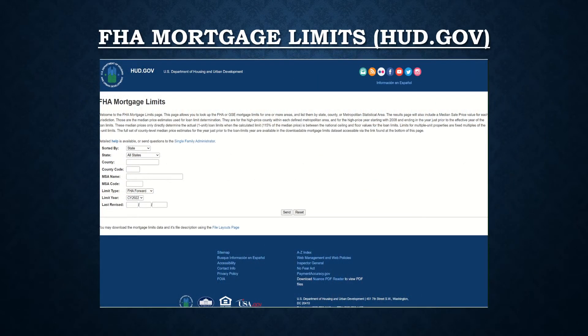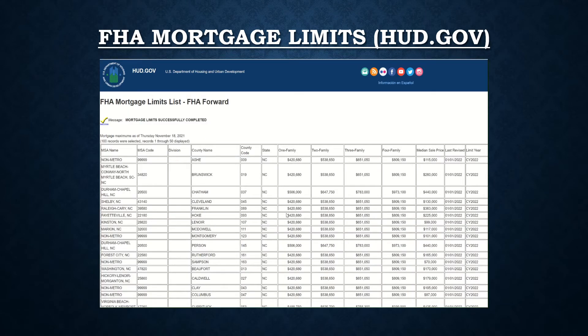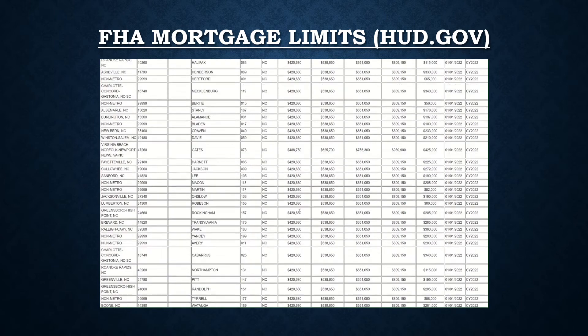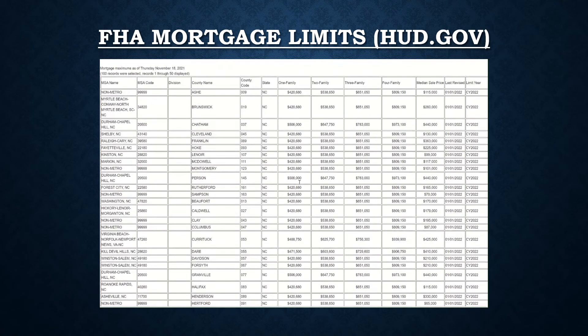Here we are at the FHA Mortgage Limit website on HUD.gov. Let's take a look at lending limits here in North Carolina. As you can see, for a single-family home in North Carolina, in pretty much every county except Durham, the loan limit is $420,000. In Durham Chapel Hill, it's $506,000.